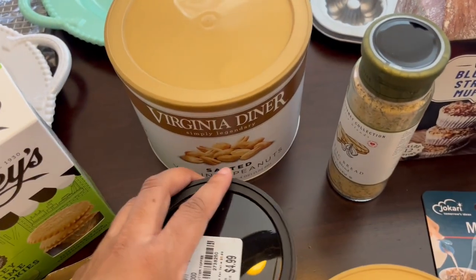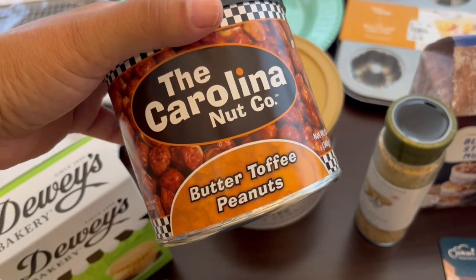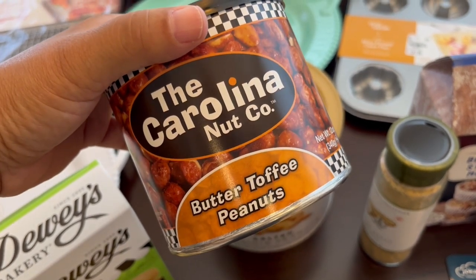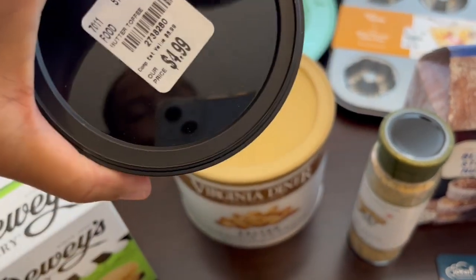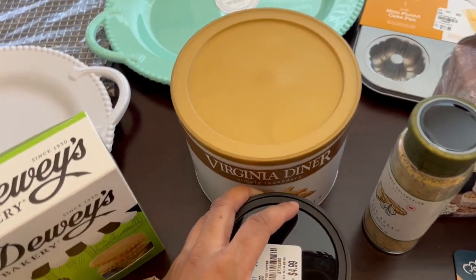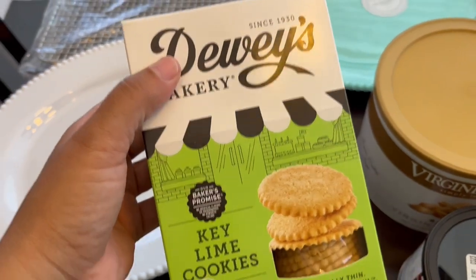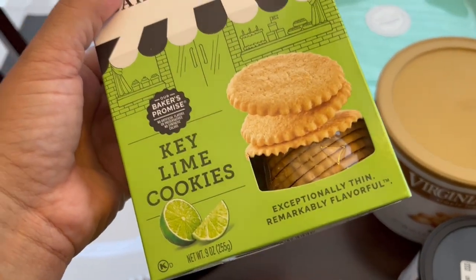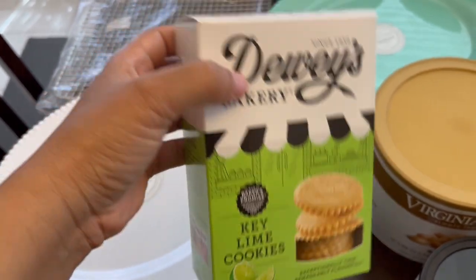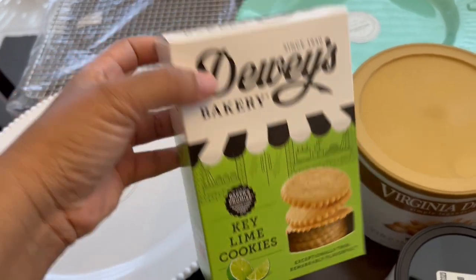I got this container of butter toffee peanuts from the Carolina Nut Company — $4.99 for I think 12 ounces. Then I got these Dewey's Bakery key lime cookies, which are new to me, also $4.99. They look pretty good — I like key lime flavored things.